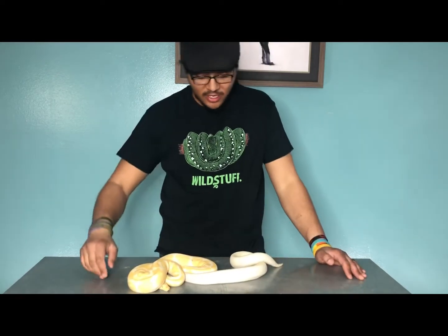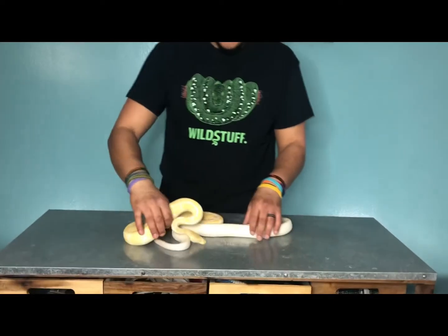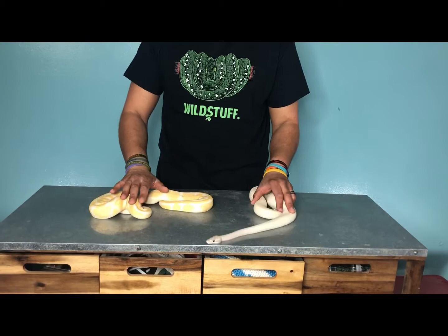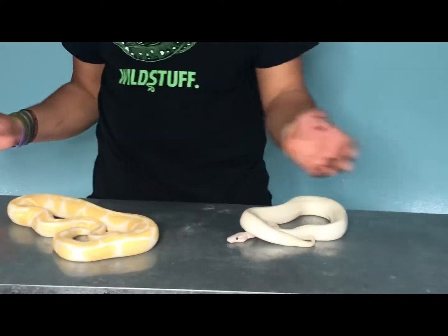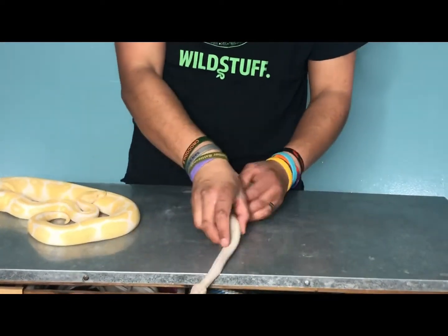What's up, Internet? Time for another fun installment of Hobby Citizen Science, which basically means that we're trying to do our best to be scientific. Today we're going to talk about a quite confusing and misunderstood topic: albino or albinism versus the all-white leucistic snake. So we have Griff, our albino here, and we have over here our ivory ball python.